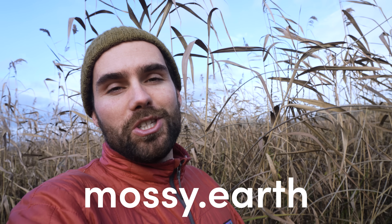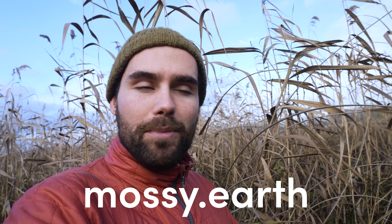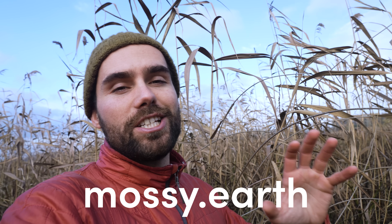If you think this kind of work is worth supporting, please consider heading over to mossy.earth to learn more about becoming a member and supporting rewilding projects just like this one. Until next time.